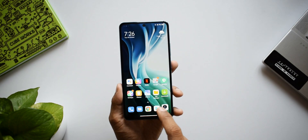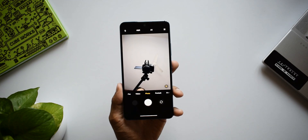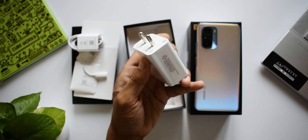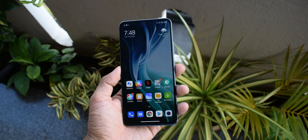I wouldn't say the speakers sound great — it's kind of mediocre, and you can also feel the vibration on the back of the phone when you play something loud. As for the battery, this device gets a 4520mAh battery with 33W fast charging. According to Xiaomi's claims, a 100% charge is possible in just 52 minutes. The color I have here is Celestial Silver, and it also comes with a couple of other color options.